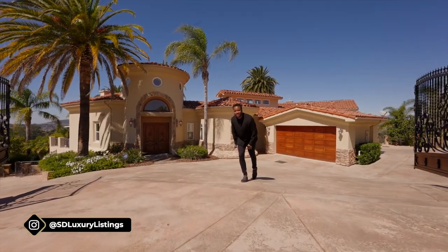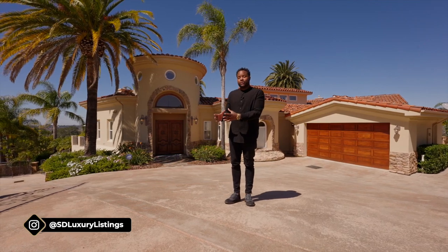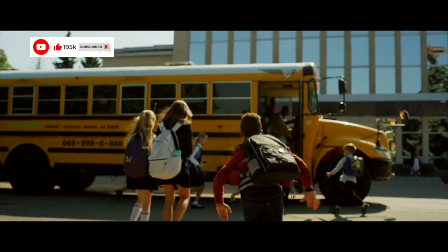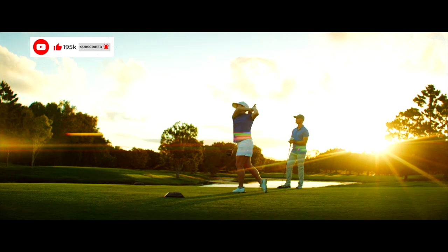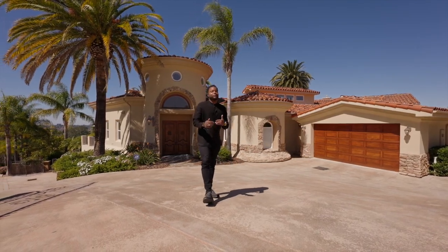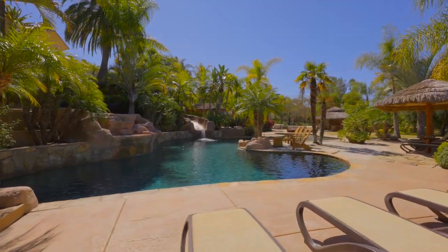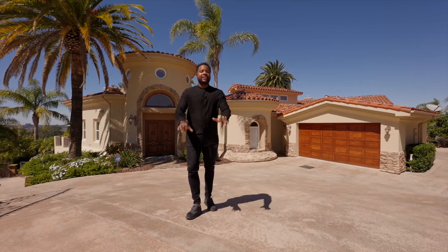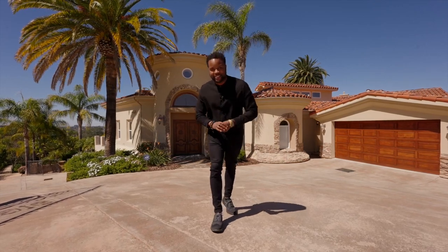Welcome to beautiful sunny Poway — a fantastic community with one of the highest rated school districts in the country. This community has everything you need, especially if you like golfing. The property we're about to tour is unbelievable, and when we get to the backyard, it is more than resort-like — it is paradise. Stay tuned till the end because we have something very special planned for the agent.